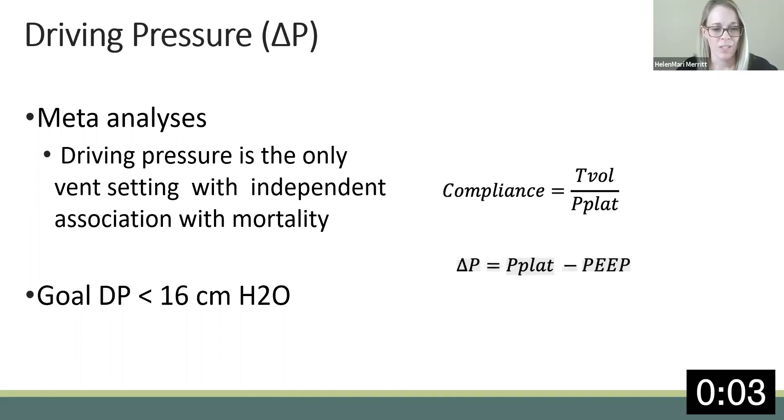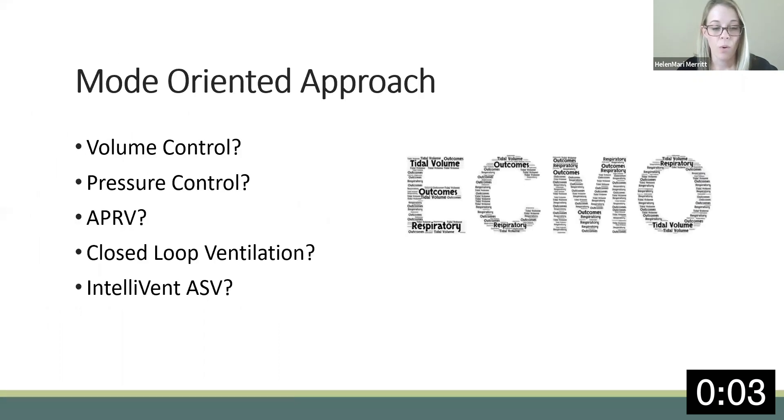What mode is used is less important than one's familiarity with the vent. A mode-oriented approach is predicated on the manufacturer settings available on the ventilator. But vents have different capabilities, and an easier way to look at this is formulating a plan based on the designated pressure limit. The plateau pressure should be between 10 and 30, never greater than 30, and then using whatever settings one is accustomed to in order to achieve this.